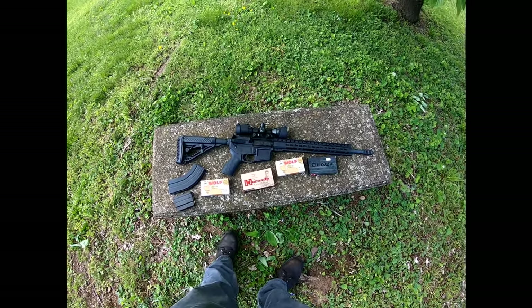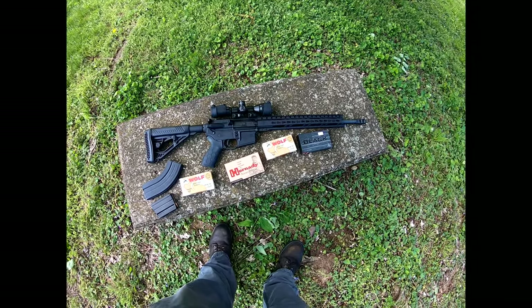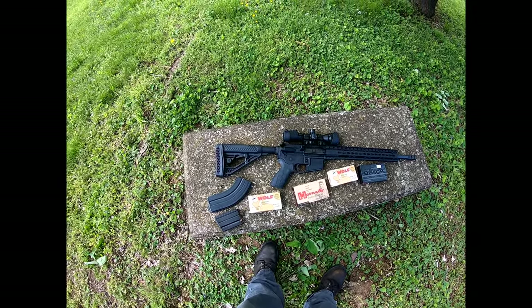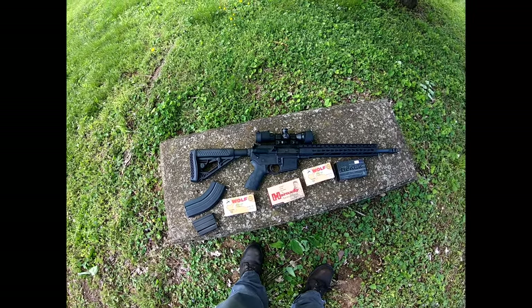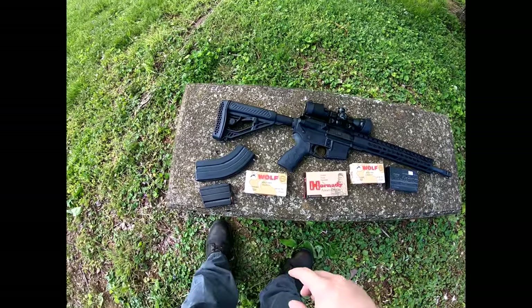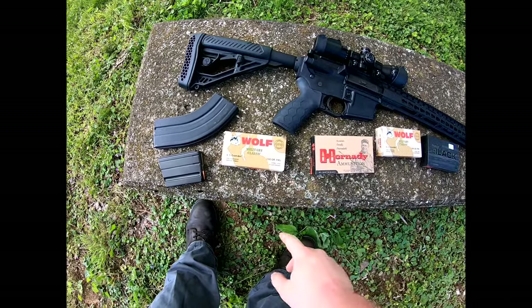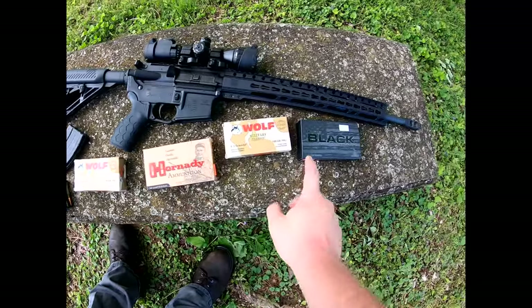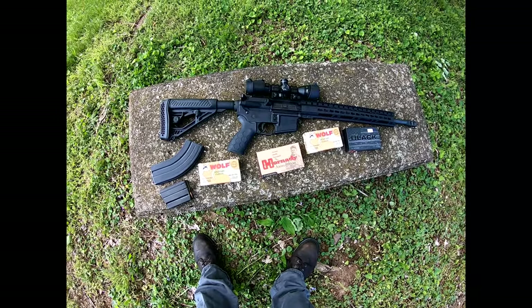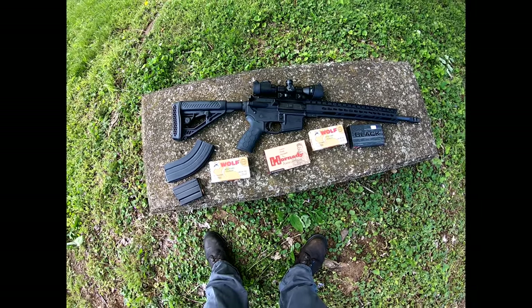You can definitely get AR-15s cheaper, but in 6.5 it's kind of hard to find them. I figured I'd show you guys — these tend to jam up pretty bad. These I've never shot, and I do like to run those because they work pretty well. Let me show you how it performs shooting-wise.